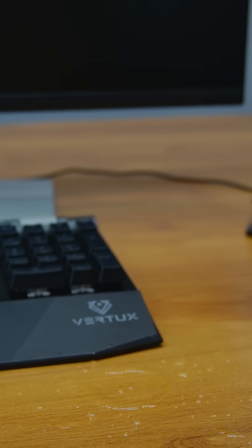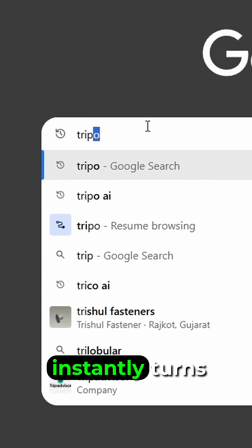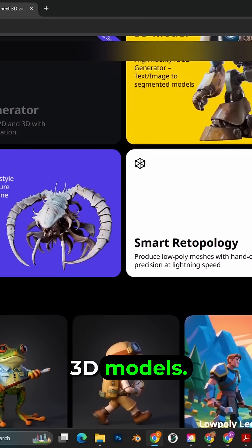My desk keeps getting wet from soda cans — I need a holder for it. That's when I discovered TRIPO, an AI tool that instantly turns text and images into high-quality 3D models.